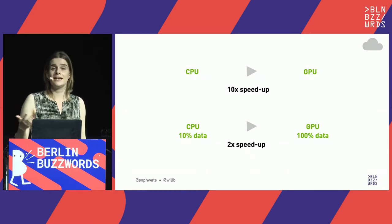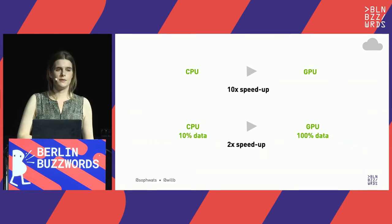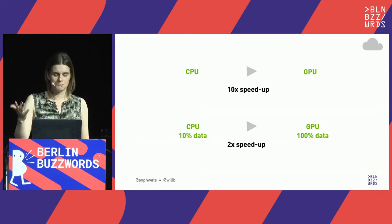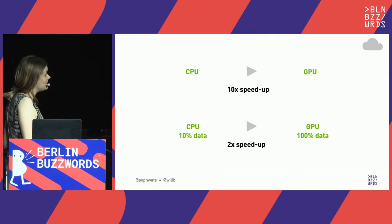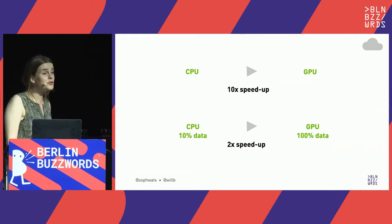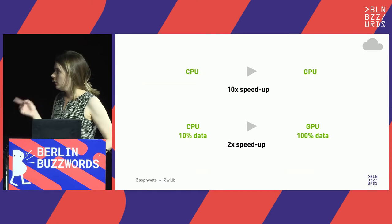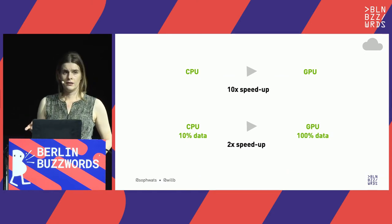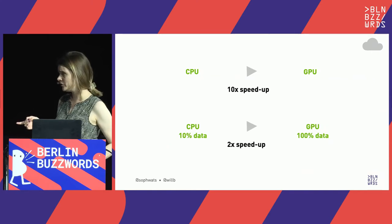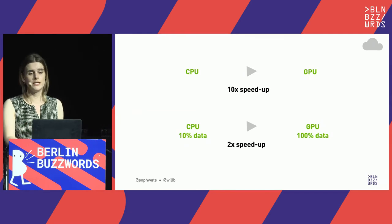That 10x speedup was using 100% of the data. If sub-sampling to 10% of data on CPU, it was still two times quicker to run on GPU with all the data. On my personal workstation the speedup was three times faster when training four times as much data on the GPU.